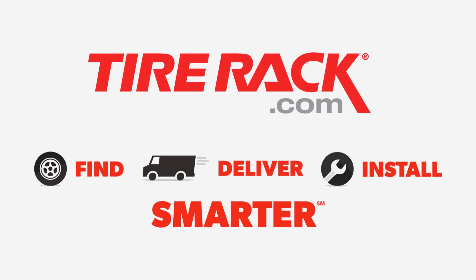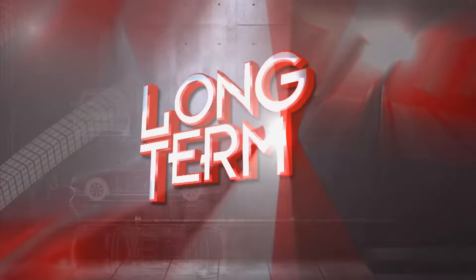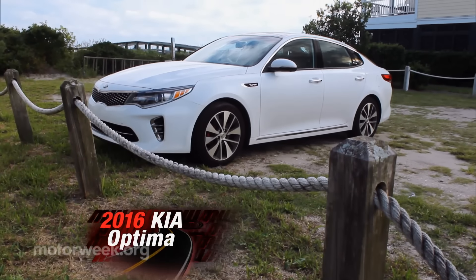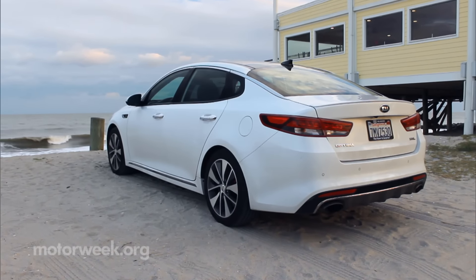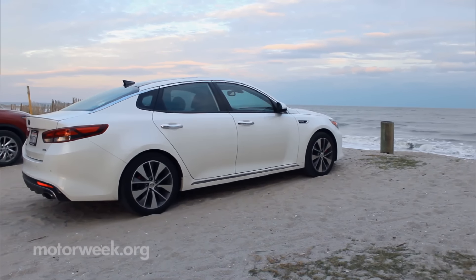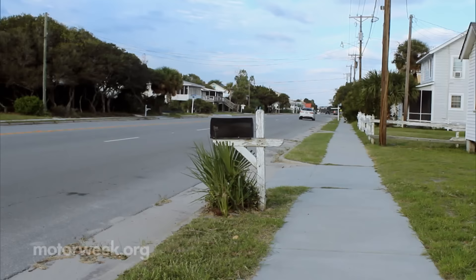Motor Week is made possible by Tire Rack. There's no denying the Kia Optima has come a long way. We've had this fourth generation 2016 SX Limited in our fleet for three months now, and we're beginning to believe that this is Optima's biggest leap yet. We've traveled just over 7,500 miles thus far, including a recent trip to Coastal Carolina.